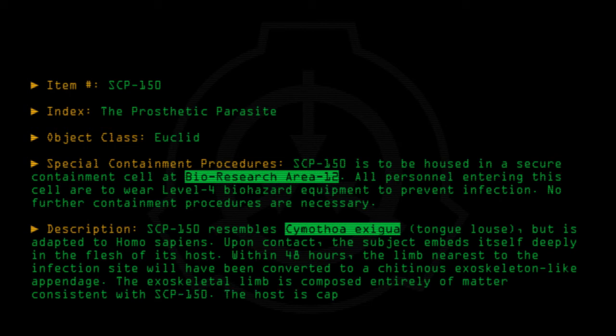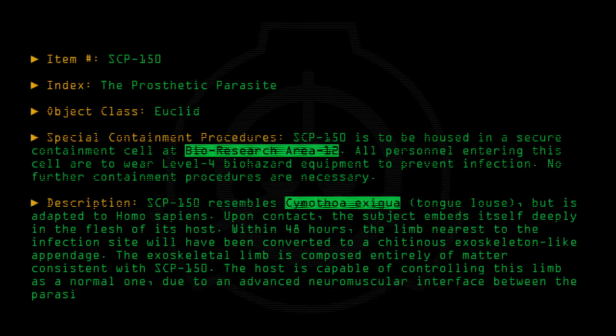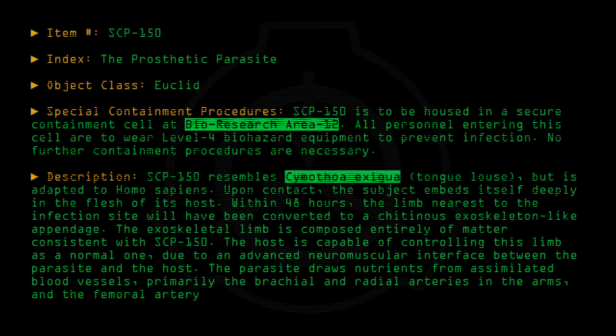The host is capable of controlling this limb as a normal one, due to an advanced neuromuscular interface between the parasite and the host. The parasite draws nutrients from assimilated blood vessels, primarily the brachial and radial arteries in the arms and the femoral artery in the legs.